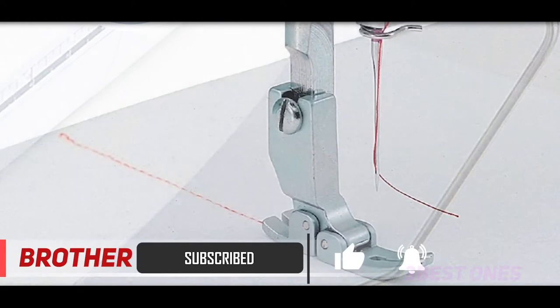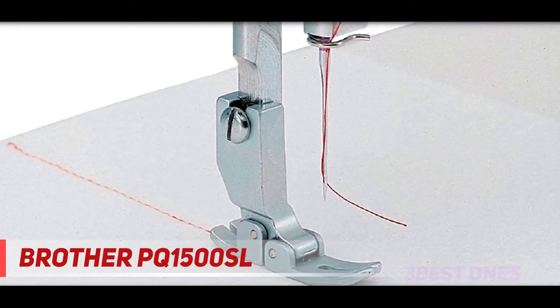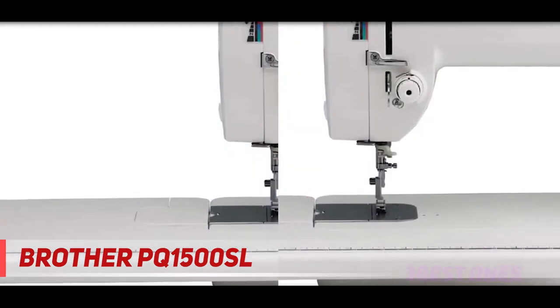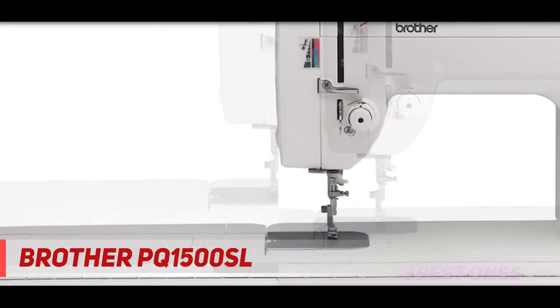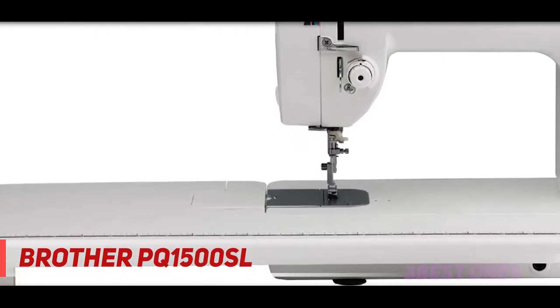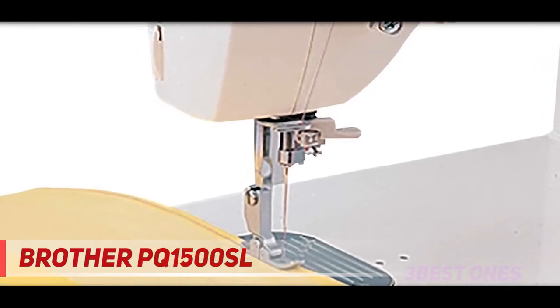Other accessories included with this unit are the knee lifter, 7 sewing feet, and wide table. You can seek the correct tension control with the aid of the thread tension dial. The feed dog adjuster functions with a foot pressure dial, which lets you sew on different kinds of fabric at ease. The pressure foot adjustment dial confers a stitch quality of high excellence. It has 5.7 inches of workspace, which allows you to sew on larger projects easily.